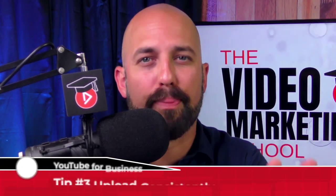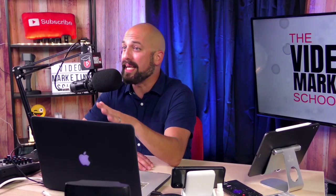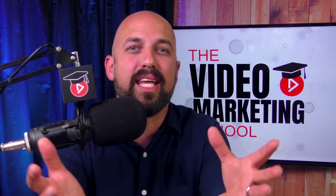Tip number three is a big one: upload consistently. The YouTube algorithm responds to channels that upload video on a regular basis — the same day and the same time each week. So it's important to create a workflow that enables you to pop out videos on a fairly regular basis. At first this will be hard but you'll get the hang of it. Consistent also means that each new video needs to look and feel the same — if you try to make each video its own special unique production you won't create a rhythm and eventually you'll burn out.